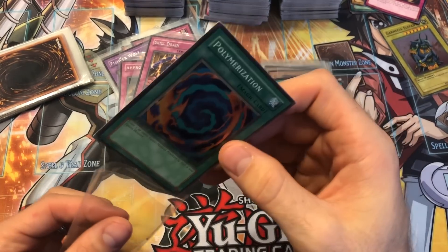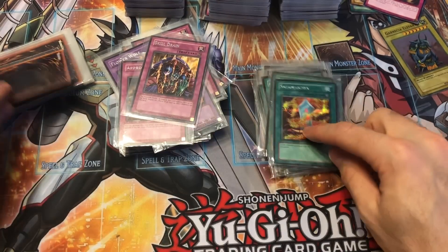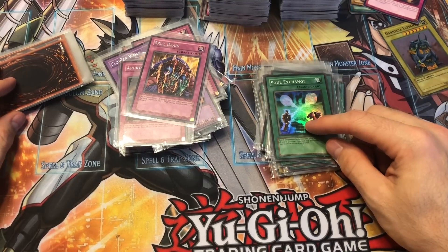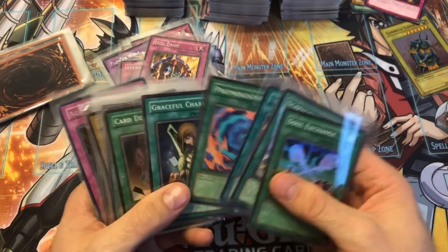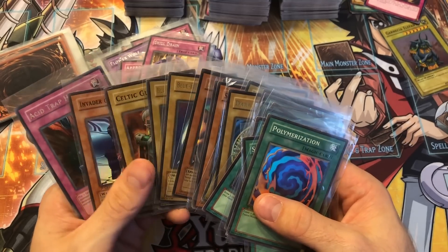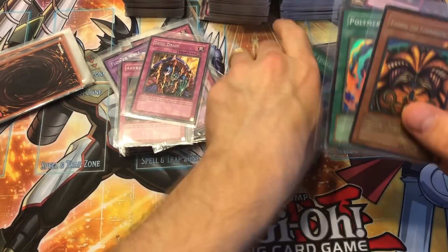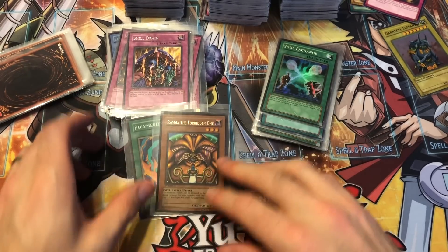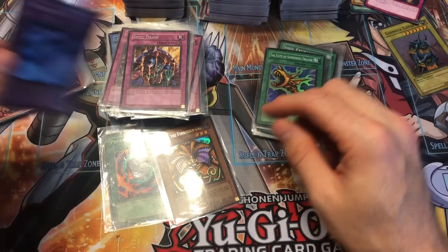I'd probably give this an eight overall, maybe eight and a half — it's actually in pretty good shape. I'm a little disappointed the Exodia head was kind of played on the back, but it's a great binder card for anyone who needs one and isn't super concerned about condition.